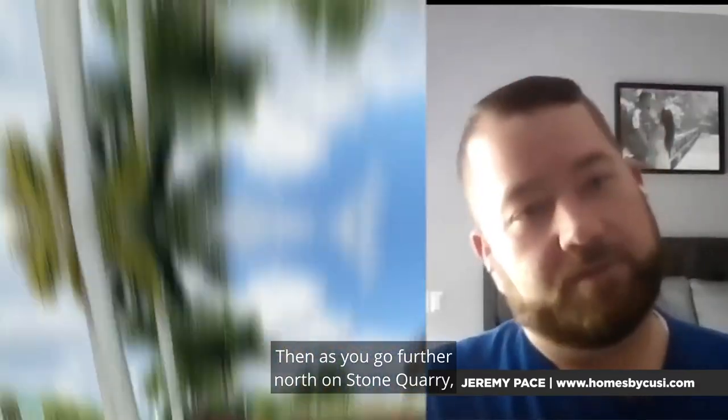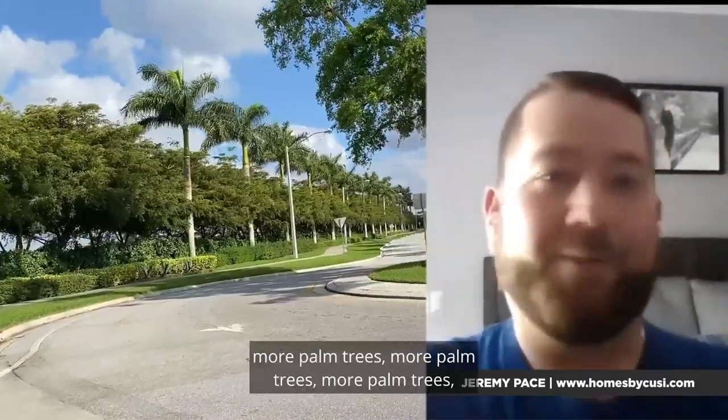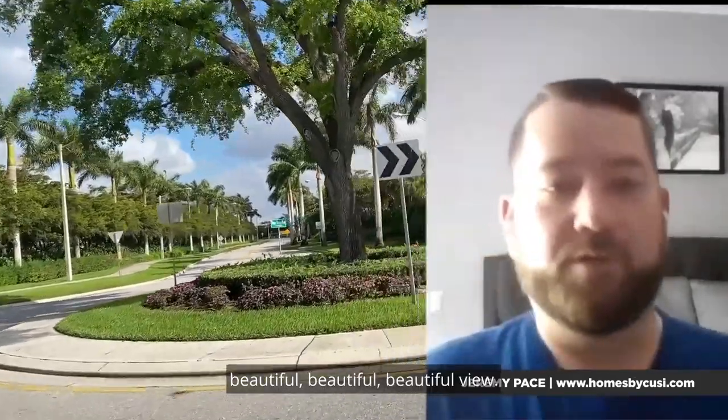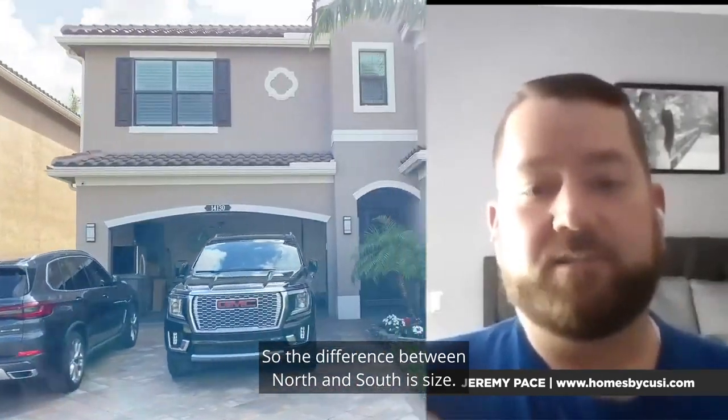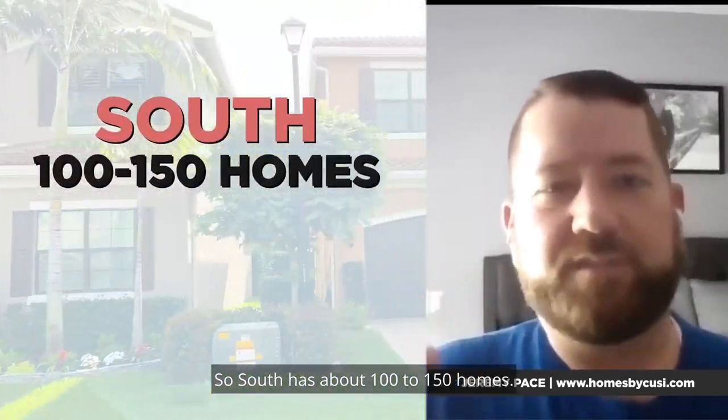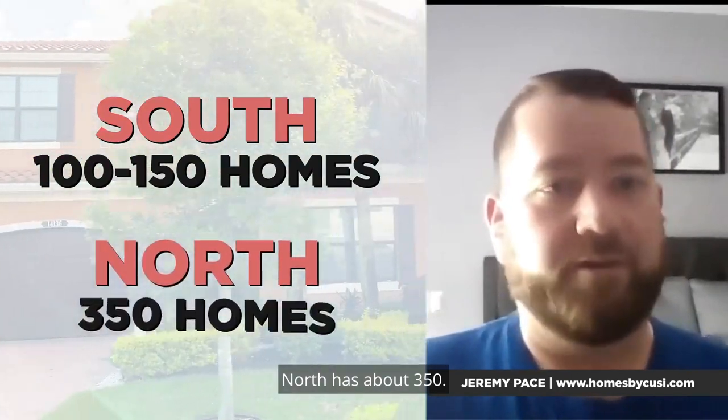As you go further north on Stone Quarry, more palm trees and a beautiful view. You get to Tuscany North, which has about 350 homes. The difference between north and south is size — south has about 100 to 150 homes, while north has about 350.